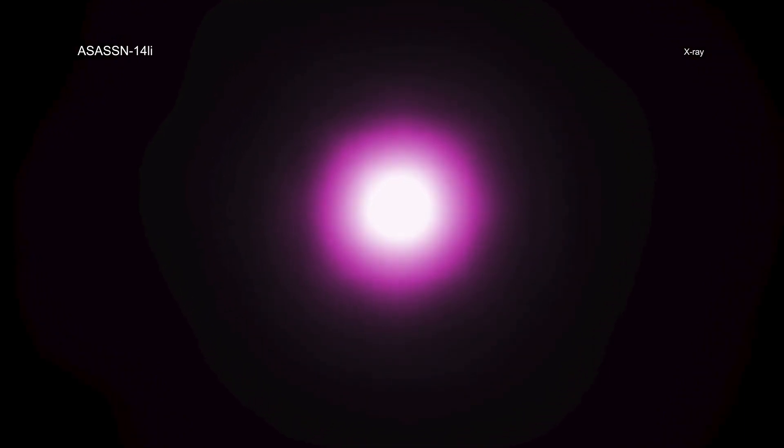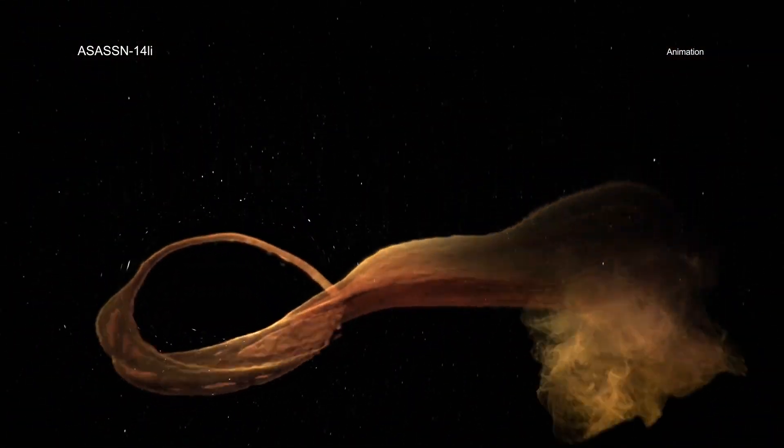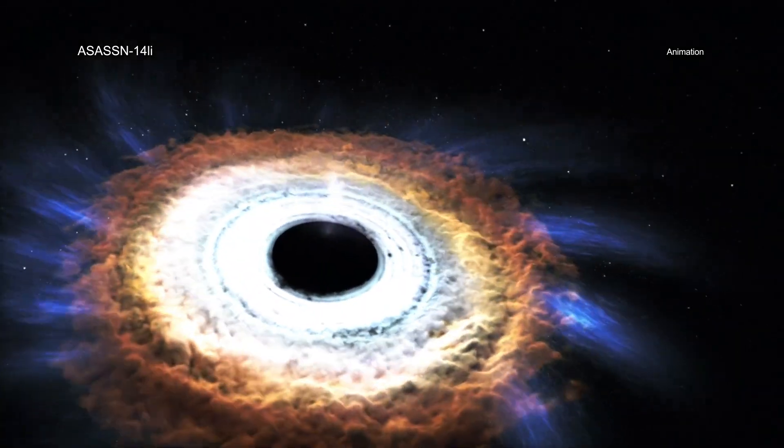At the time of discovery in November 2014, it was the closest tidal disruption to Earth, about 290 million light years away in about a decade. Because of this proximity, ASASSN-14li has provided an extraordinary level of detail about the destroyed star.